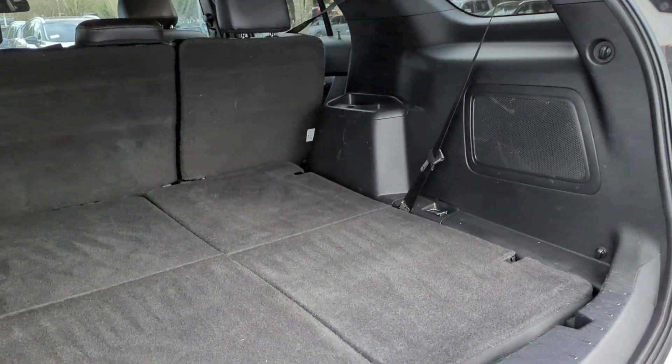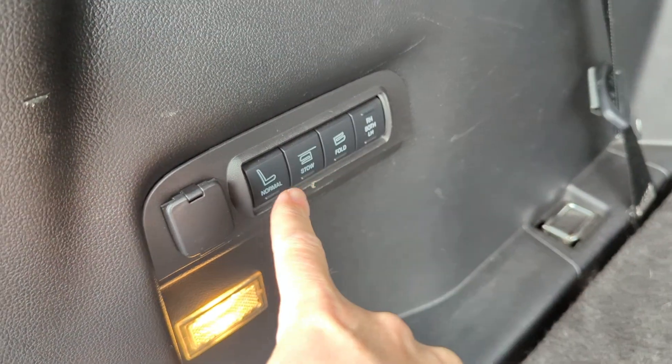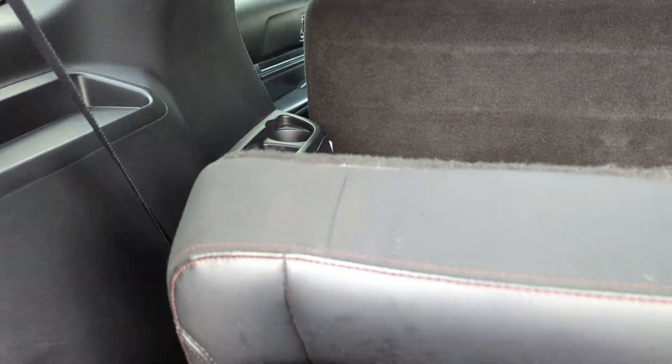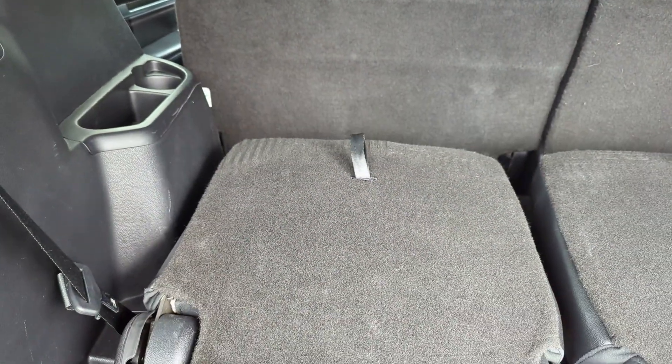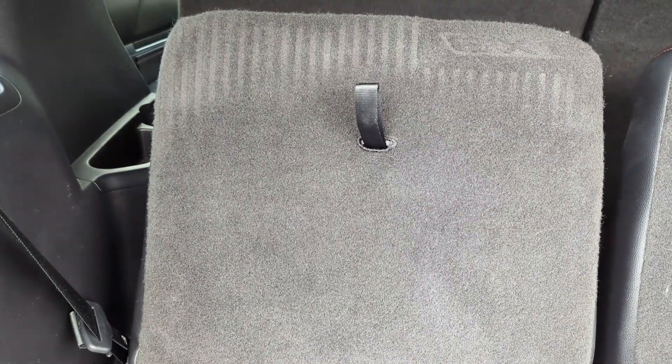And there are power buttons to fold all this up like that, which is pretty cool — it's like a show.